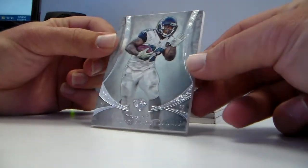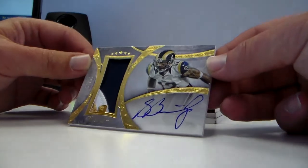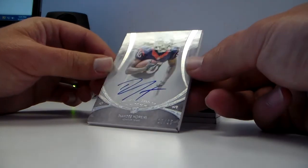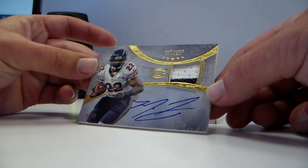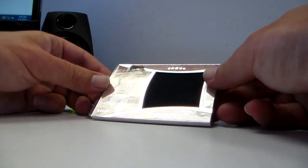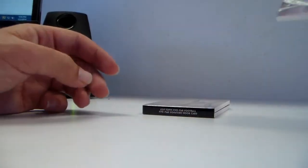Maurice Jones-Drew base out of 208. Victor Cruz base. Three color Stedman Bailey auto 35 out of 55. DeAndre Hopkins 17 out of 25 auto. For your Chicago Bears — Matt Forte auto 28 out of 40, jersey two color.